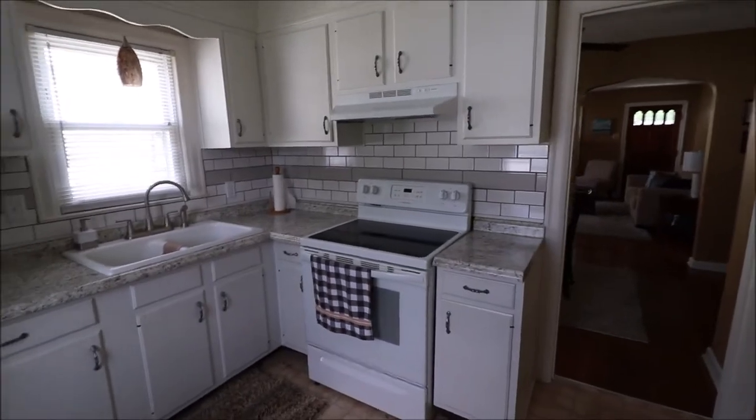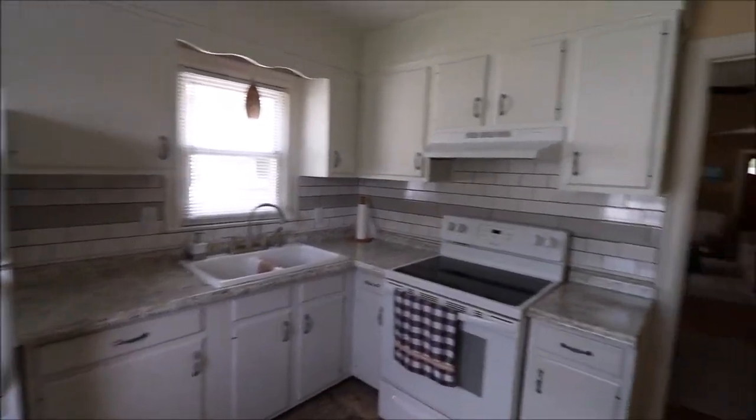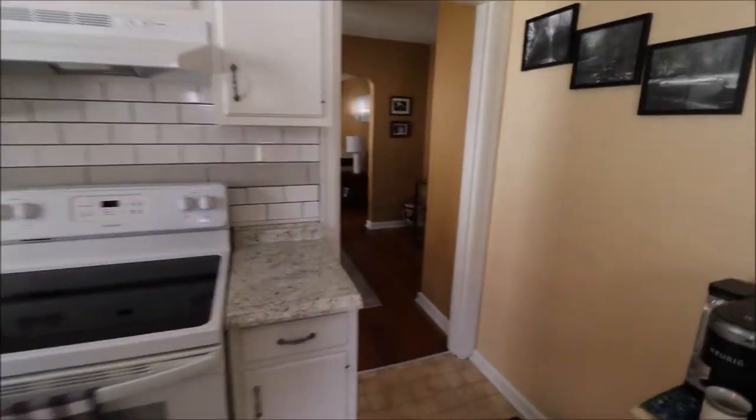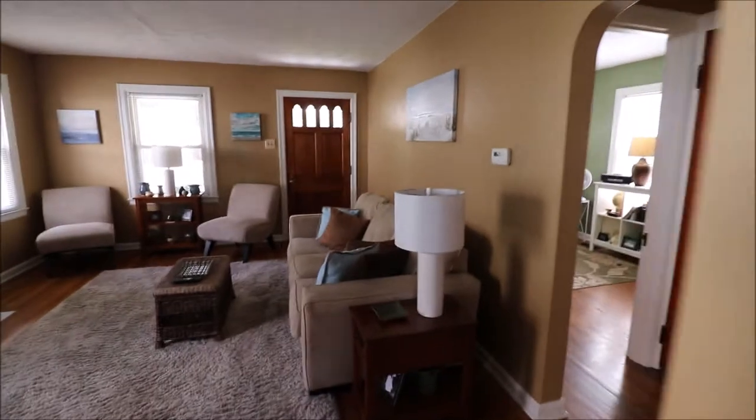The range and the fridge do stay, as does the washer and dryer in the basement. Very bright and white kitchen in here. We do have two bedrooms on this first floor that we're going to check out. There's a good view of that arch right there I was just talking about.